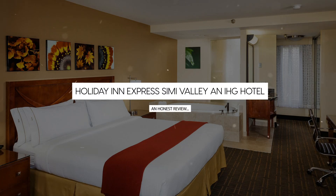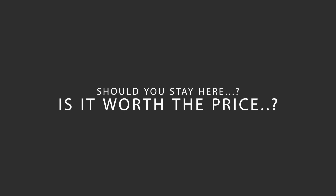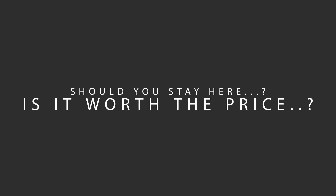Today, we're diving deep into a review of Holiday Inn Express Simi Valley and IHG Hotel, located in Simi Valley, California. Let's find out if this hotel lives up to its reputation and if you should stay there.